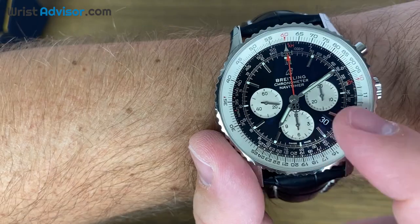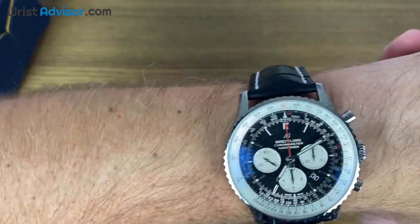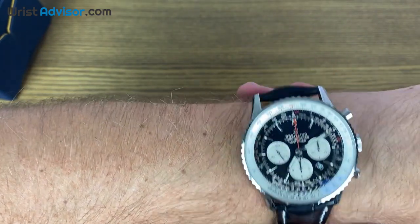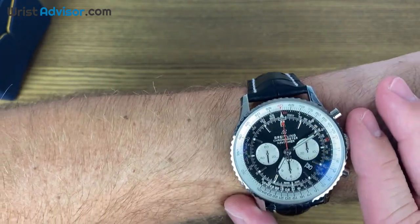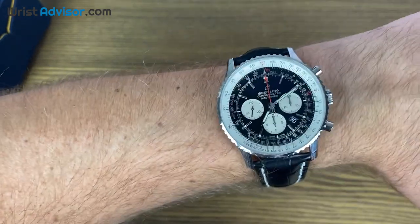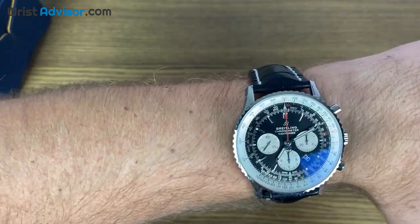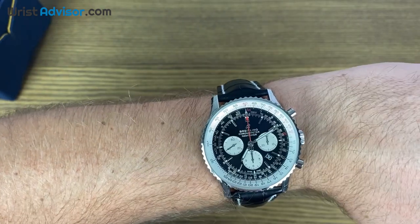We have the white sub-dial. Overall, this reference is just a true beauty to look at. Another interesting thing — I had the option to take home either the black or the blue. If you've watched the channel a lot, we've done a lot of wrist reviews for blue watches, so I wanted to switch it up and give you something in black.